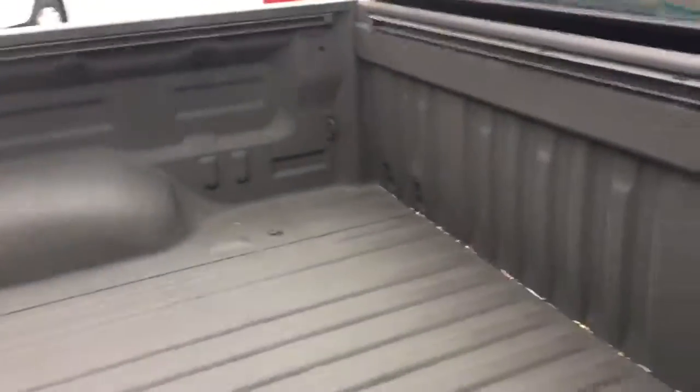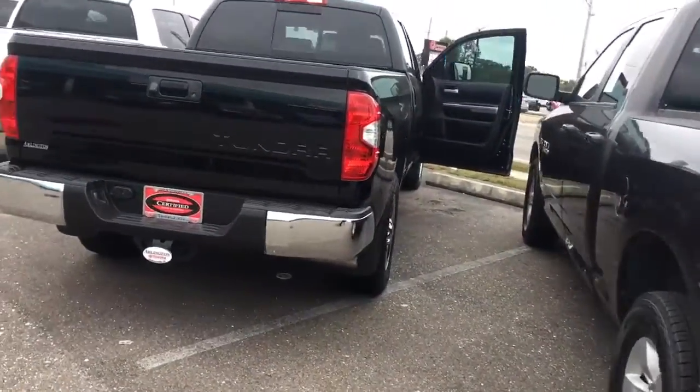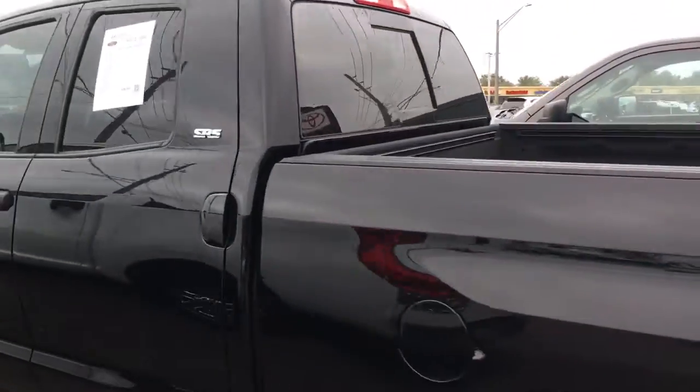Got a sprayed-in bed liner with a track system, of course your tow package and rear view camera. Brand spanking new tires on this thing — Neato Crosstreks. It's going to be an SR5.